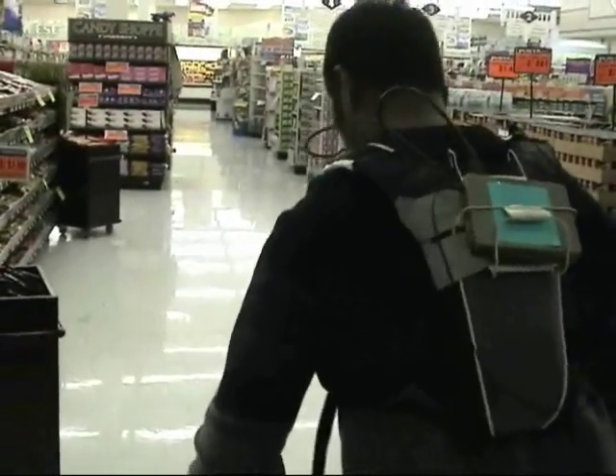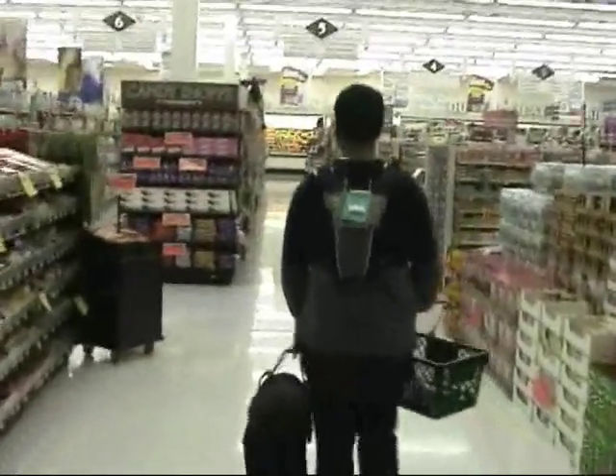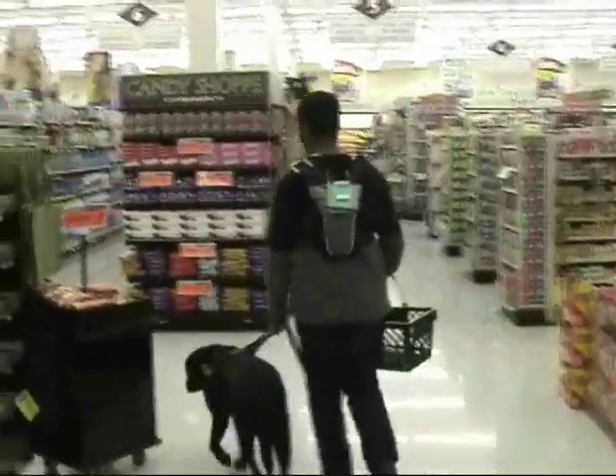This is Sachin Paretron, a visually impaired assistive technology specialist at the Utah State University Center for Persons with Disabilities, testing the ShopTalk system at Lee's Marketplace in Logan, Utah.